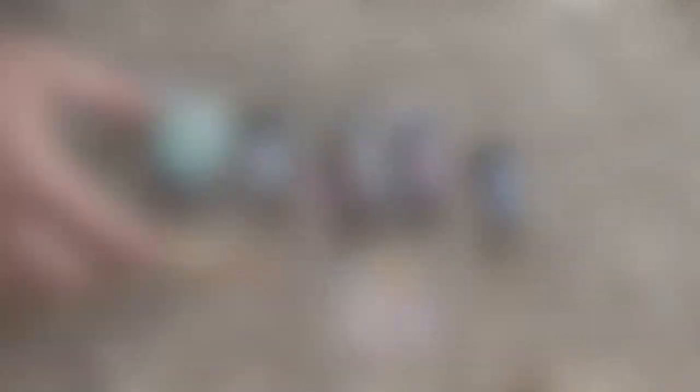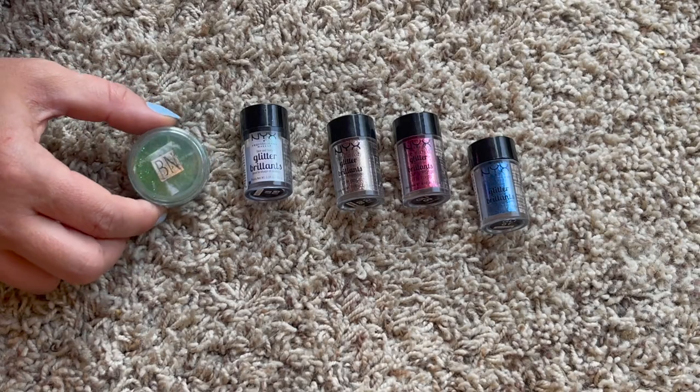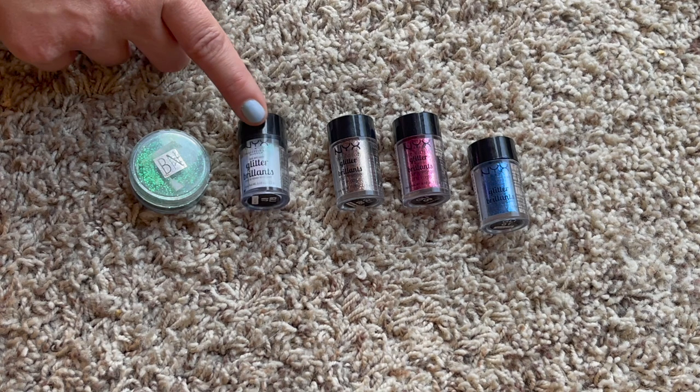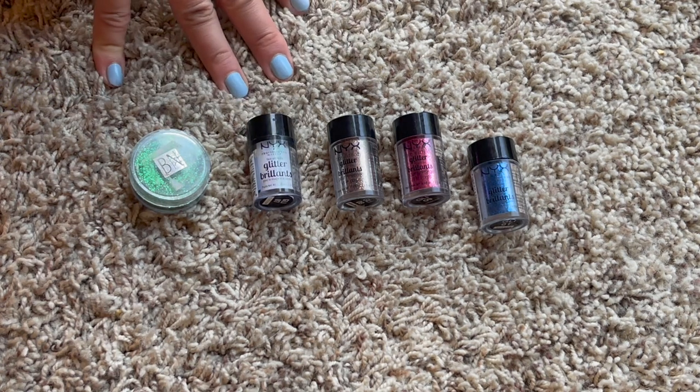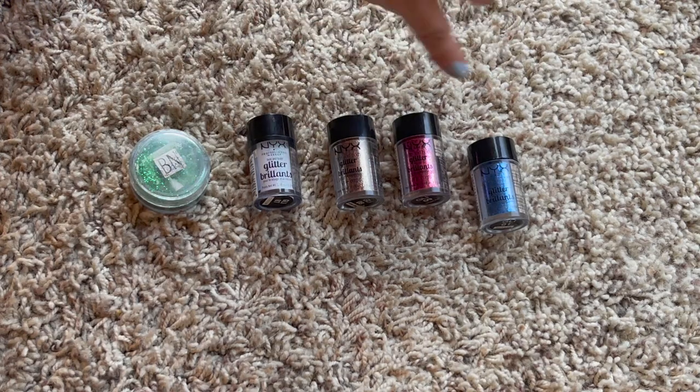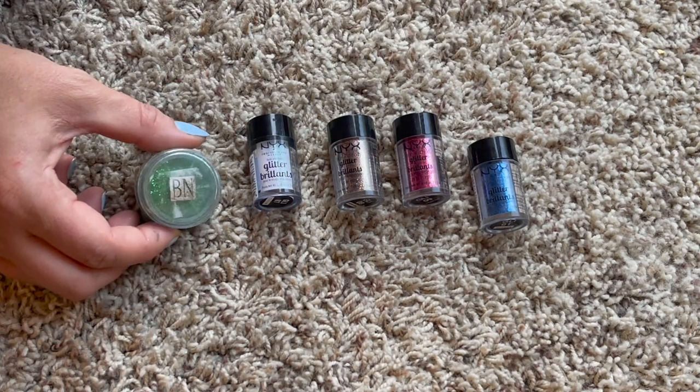These are my loose glitters. I have one new one from NYX - a holographic glitter, because you have to have one. I also have three others in blue, red, and bronze, plus a green from Ben Nye. Loose glitters definitely come in handy when you need one.